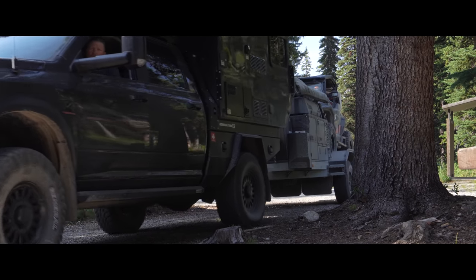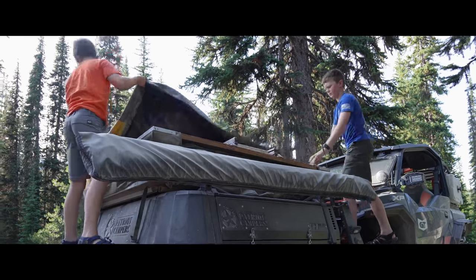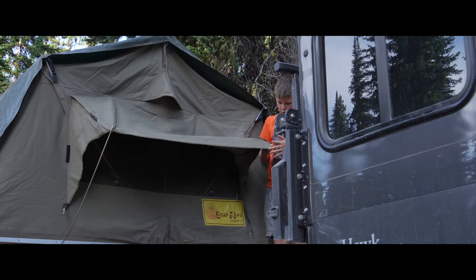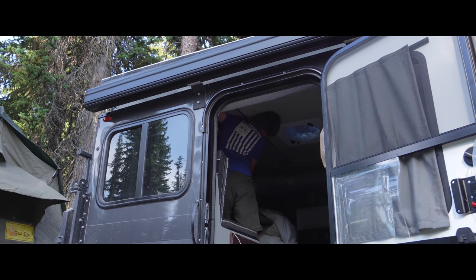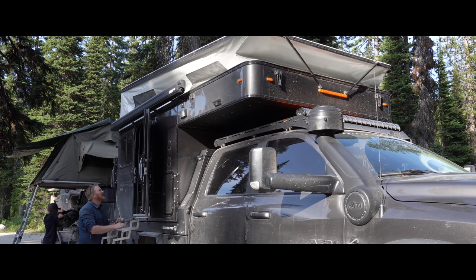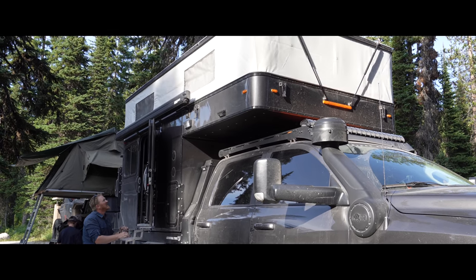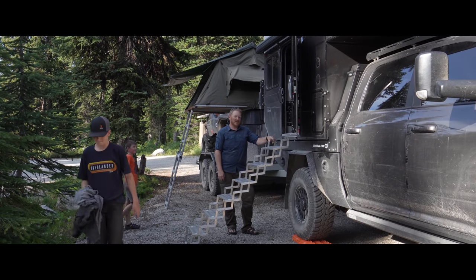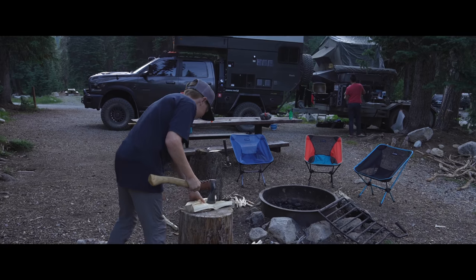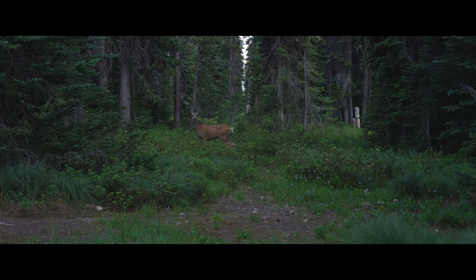Finding a campsite to our liking, we begin the camp setup process. Already, it's evident that the boys' confidence has increased tremendously — they set up camp like they've been doing it for years. Nice work. Can he do it? He did it — so easy, even a 12-year-old can do it.